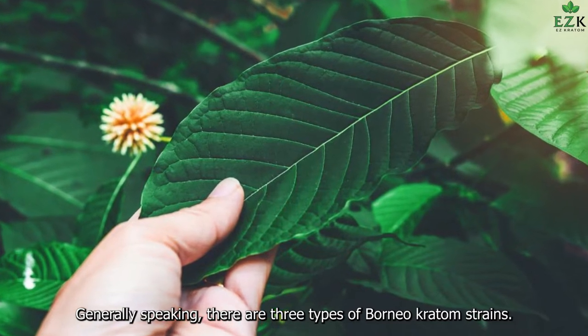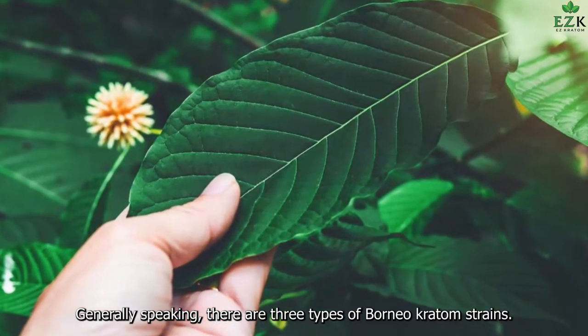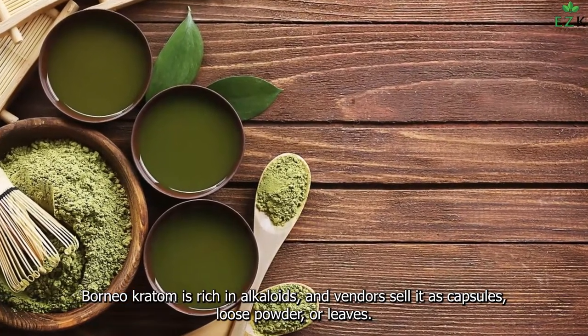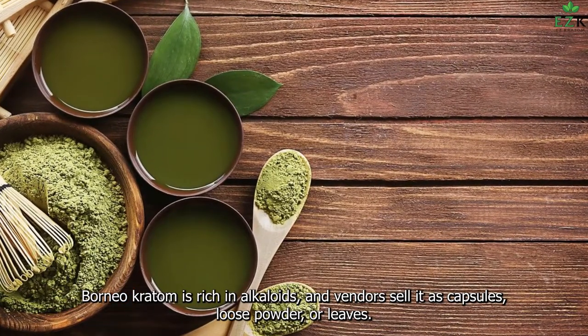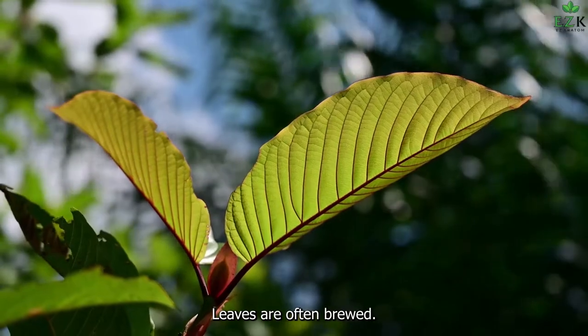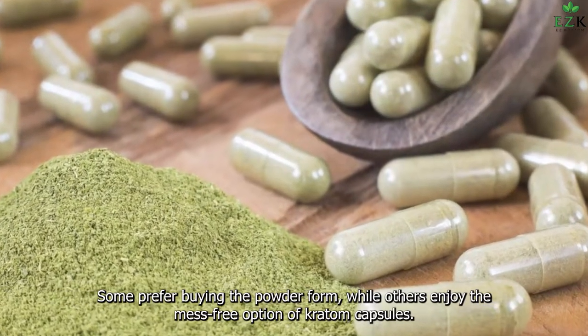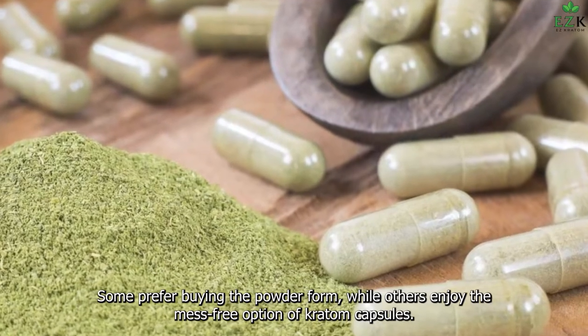Borneo Kratom Strains. Generally speaking, there are three types of Borneo Kratom strains. Borneo Kratom is rich in alkaloids, and vendors sell it as capsules, loose powder, or leaves. Leaves are often brewed, while some prefer buying the powder form, and others enjoy the mess-free option of Kratom capsules.